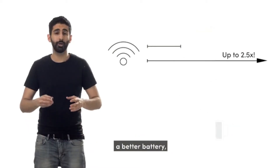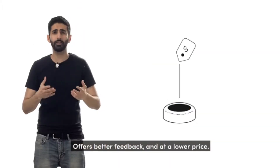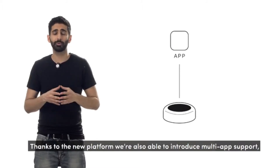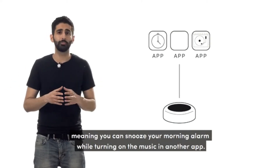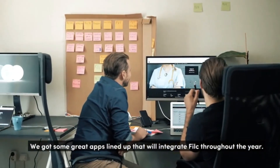It's got better range, better battery, it's more durable, it's got a great clip, offers better feedback, at a lower price. And thanks to the new open platform, we're also able to introduce multi-app support — meaning you can snooze your morning alarm app while turning on the music in another. We've got some great apps lined up that will integrate Flick throughout the year.